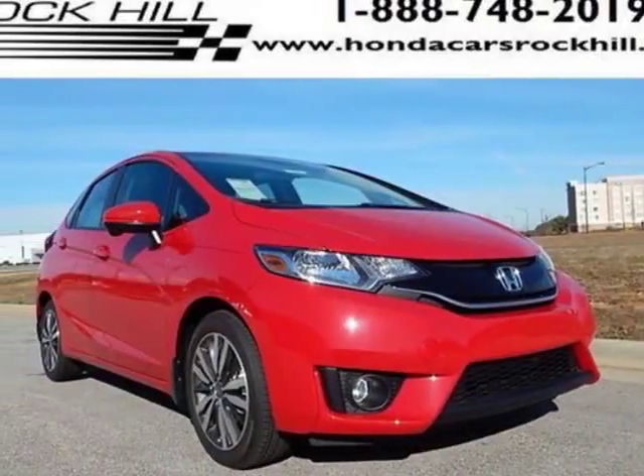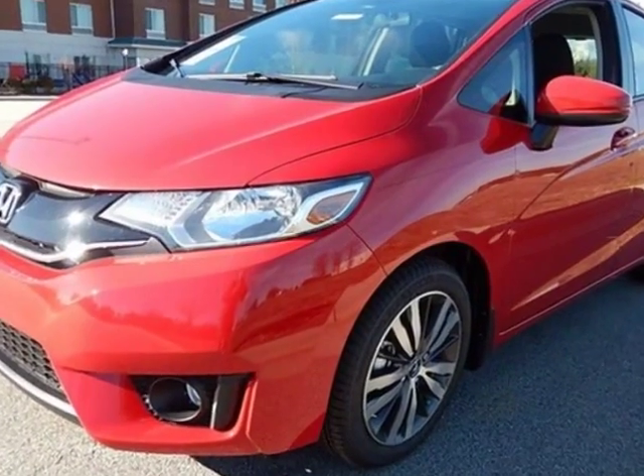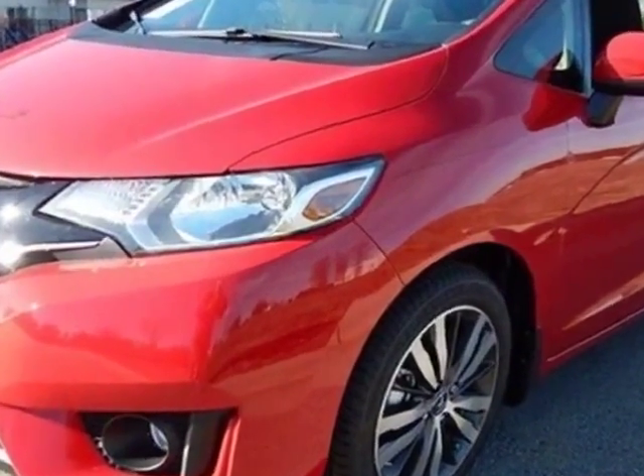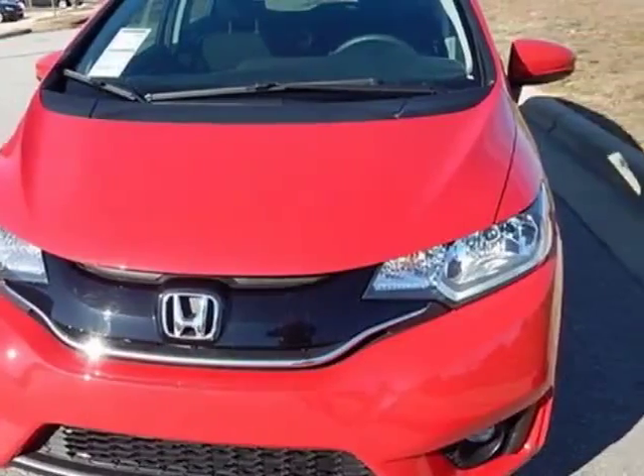Take a look at this new 2015 Honda Fit. For your protection, this vehicle has a full factory warranty. This Fit boasts a 1.5-liter engine and has a CVT transmission.